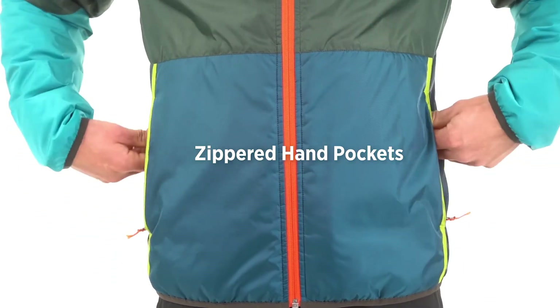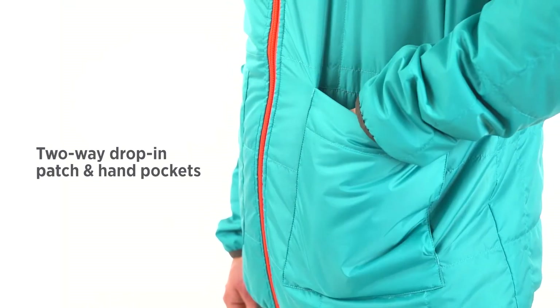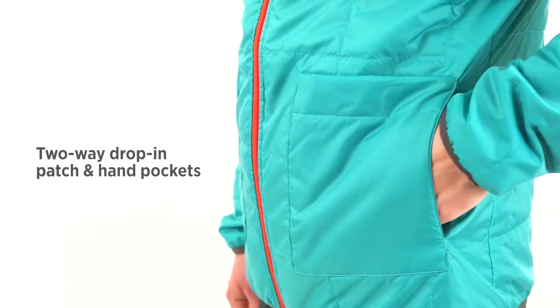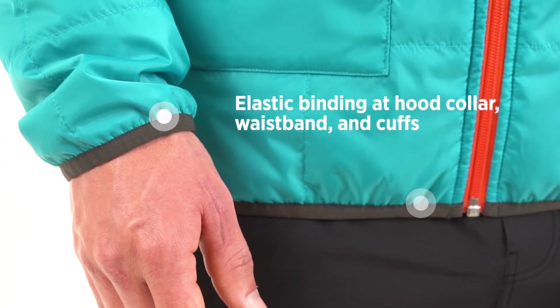On the jacket's main side, there are two zippered hand pockets. The reverse side has two hand pockets with both top and side access. The jacket features elastic binding at its hood, hem, and cuffs.